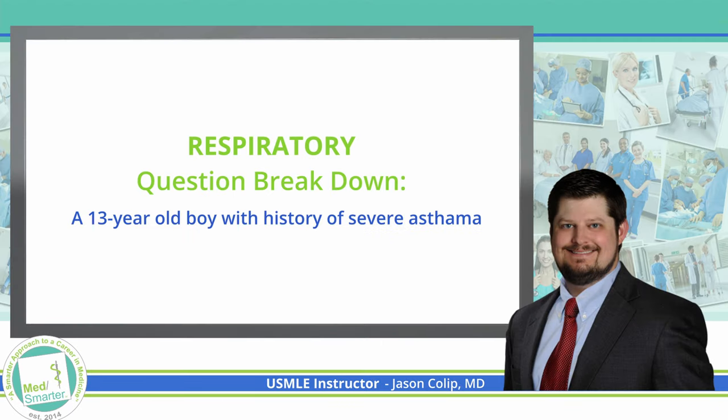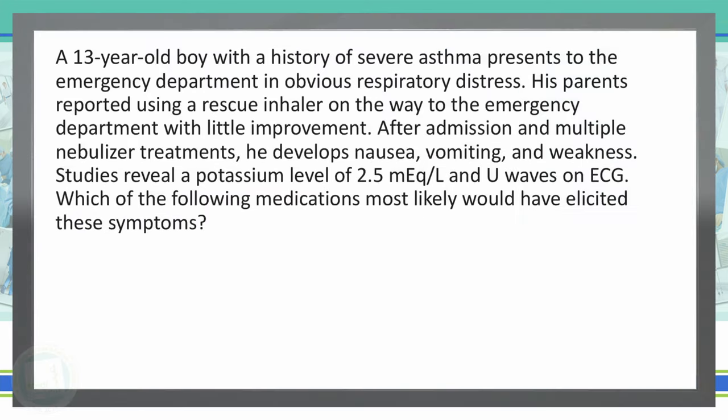Welcome back to our MedSmarter question of the week, where we're taking a smarter approach to preparing future physicians. Before we get started, if you'll take just a quick minute and click that like button, subscribe, and turn the bell on so that you'll be notified when we post new videos. As always, we begin with the last sentence before we read the rest of the vignette.